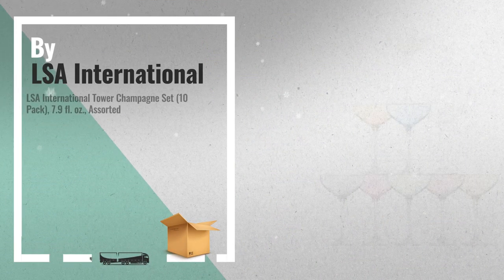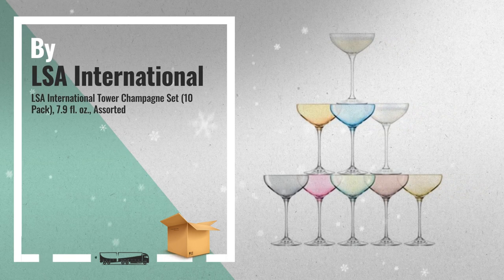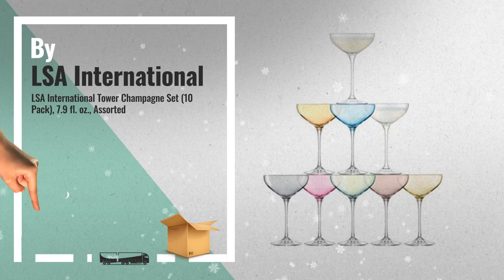Number 3, by LSA International. For more great home decor ideas, click the link below.